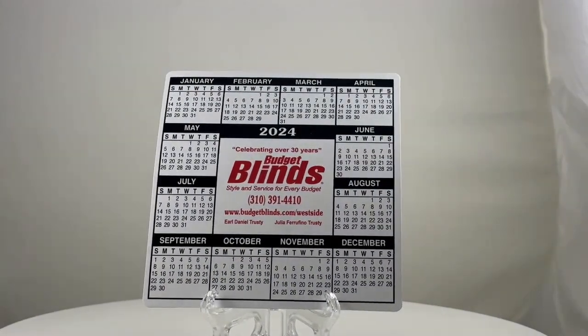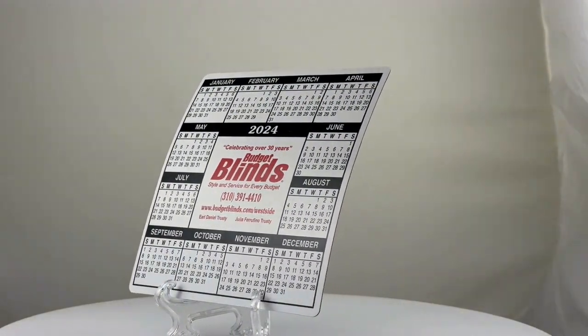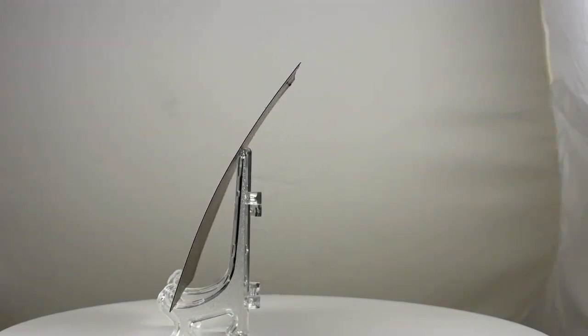Keep track of your days with our custom printed magnetic calendar, a practical and eye-catching addition to any fridge or magnetic surface.